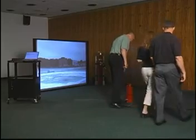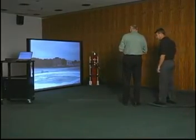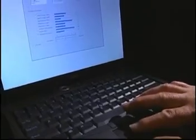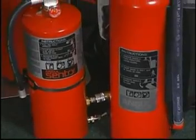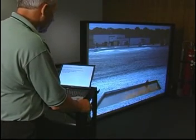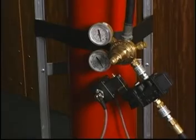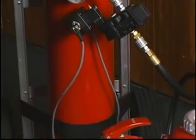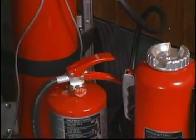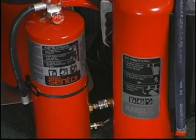Getting started is easy with the Ansul Fire Simulator. Assemble all the components and power up the system. The fire simulator is modular, versatile, and convenient. Utilizing a small projector and a large portable screen, it provides a life-like fire situation that can be set up in just about any conference room. Modified Ansul Redline cartridge-operated or Sentry stored-pressure hand portable fire extinguishers are used to enhance the firefighting experience.